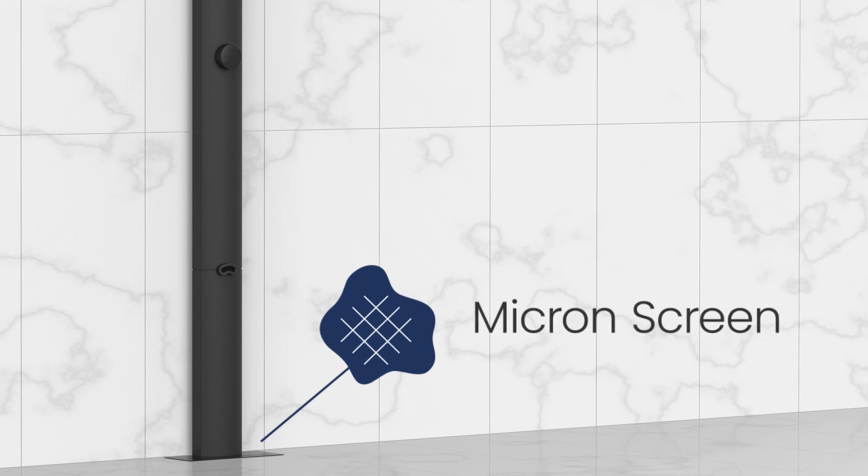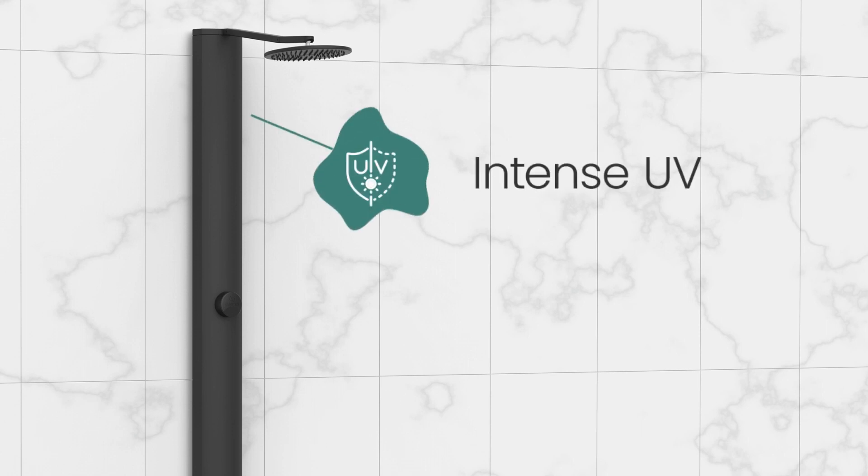During each pass, water travels through a micron screen where larger debris like hair, dirt, and sand are removed. It's then treated with intense UV light to address viruses and bacteria.